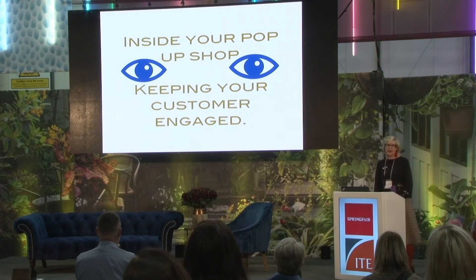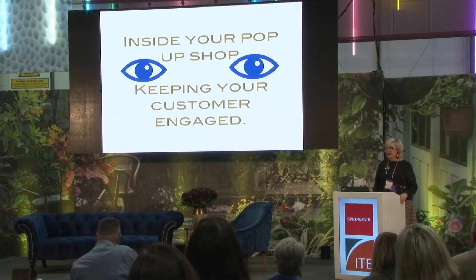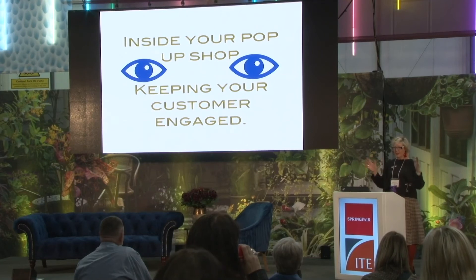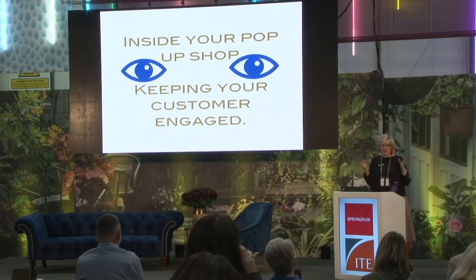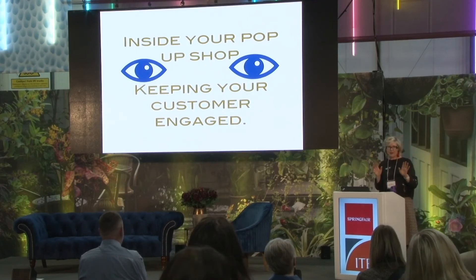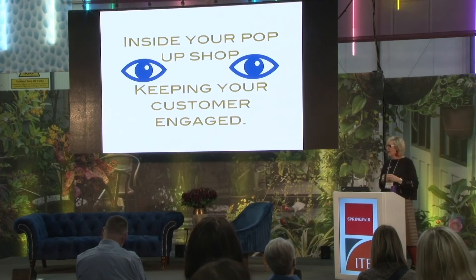Inside your pop-up shop — keeping the customer engaged. It's no good having fantastic windows if when you walk inside the shop it's bombarded with merchandise and not well laid out. The cash desk — I often see it put close to the window. If it's an open back window, make sure you can't see behind the cash desk. Within your shop, look at every single angle, exactly what the customer will see from outside. The cash desk is better in a corner halfway or at the back so you can't see behind the scenes.